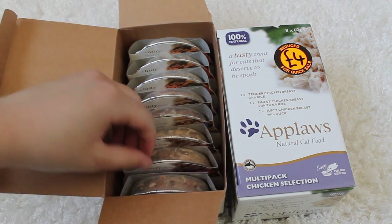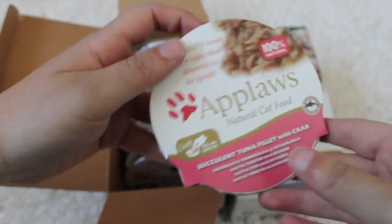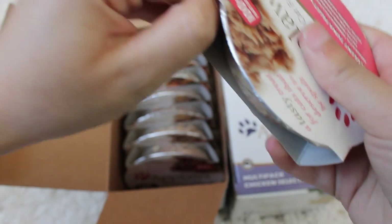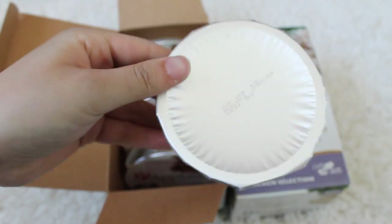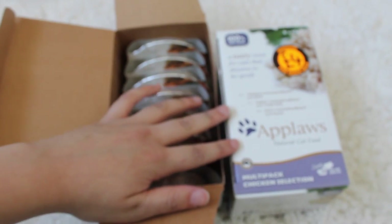So in the box it comes with eight and you get these little sort of pots, which is pretty cool. This one is tuna with crab and these are all utterly healthy and natural. I think these will be great for the cats — hopefully they'll love them. They only cost £4 and I got the fish one and the chicken selection.